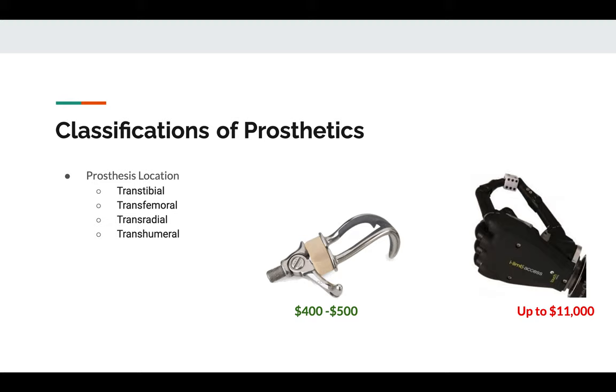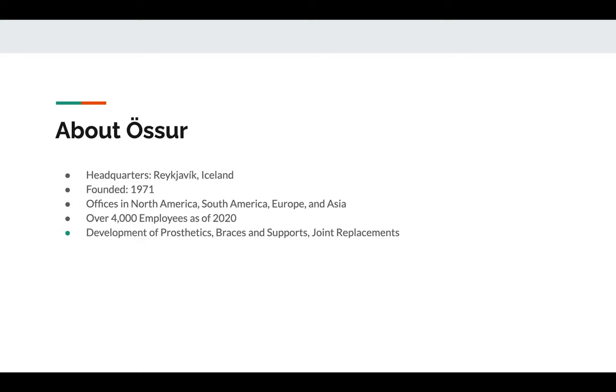Classification of prosthetics: there are four types of prosthetics used today. A transtibial prosthetic replaces the calf, ankle, and foot portion of the leg, or below the knee. Transfemoral prosthetics replace most of the leg, including the knee, calf, ankle, and foot. Transradial prosthetics replace the arm below the elbow, or replace the hand, wrist, and forearm. And finally, transhumeral prosthetics replace most of the arm, including the elbow, but not the shoulder.